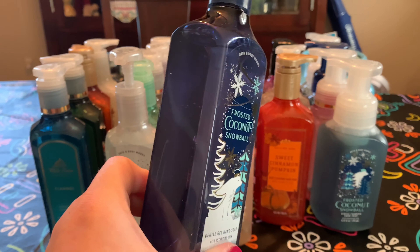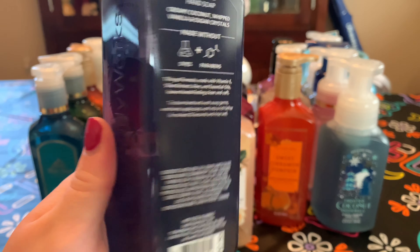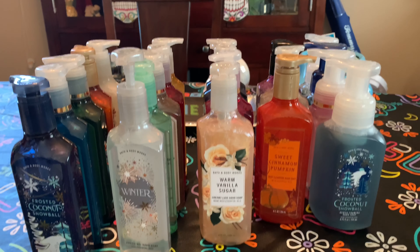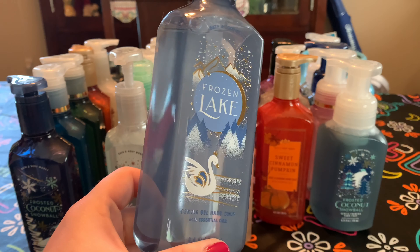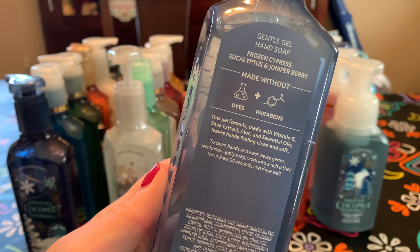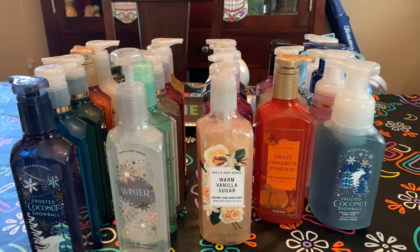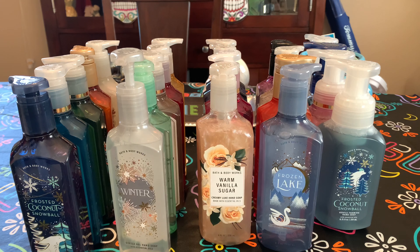Frosted Coconut Snowball in the Gentle Gel — same scent notes, smells like a coconut cream pie. I absolutely love that one. And then lastly, Frozen Lake. The scent notes are frozen cypress, eucalyptus, and juniper berry. I thought the candle had lavender in it too — maybe I'm wrong. It just smells almost manly but super crisp and fresh. It just works.